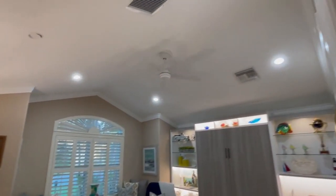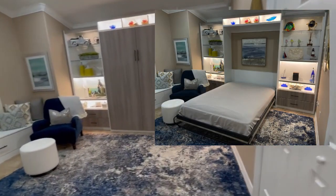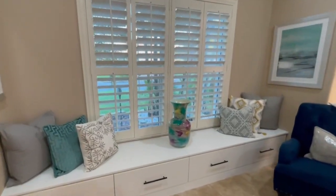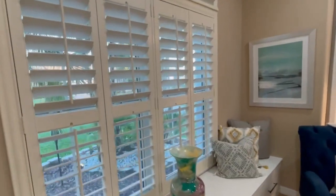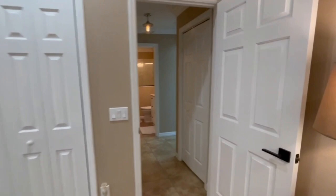Vaulted ceiling in this guest bedroom with a murphy bed that drops down, a closet, and extra storage under this beautiful window with the plantation wood shutters. And let's go into the next room.